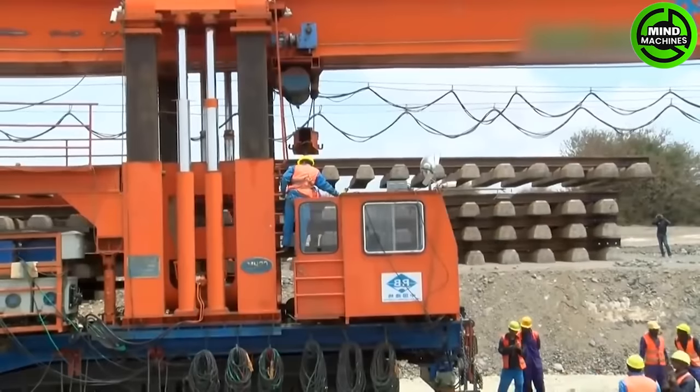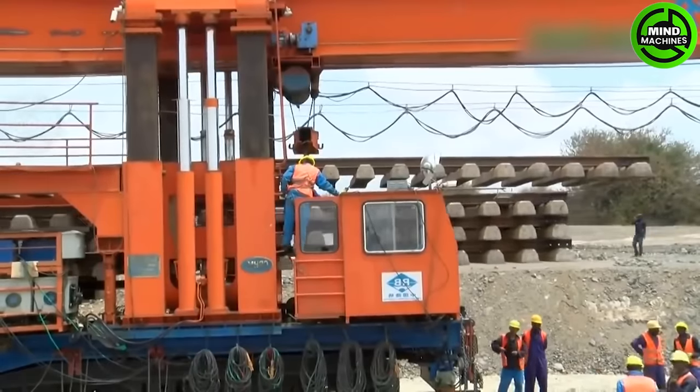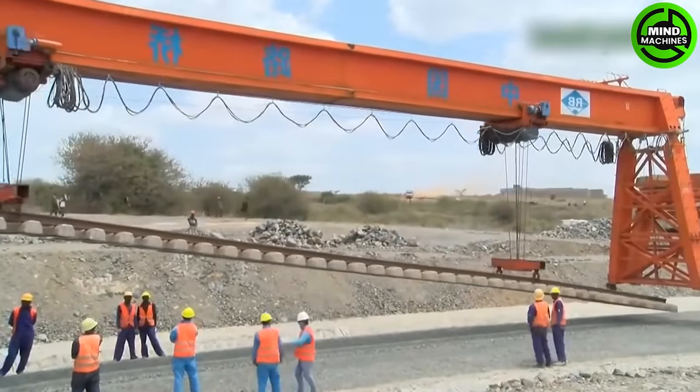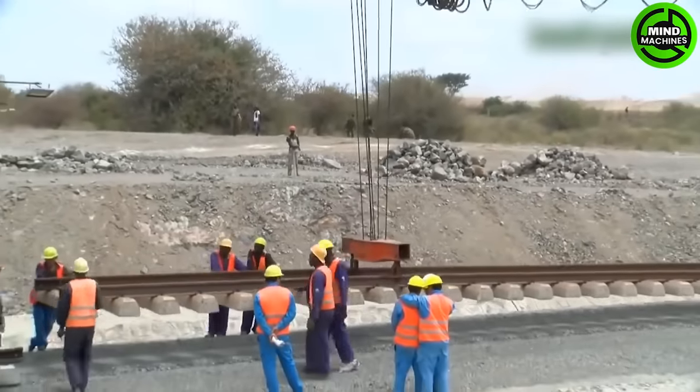SGR Track Laying is a precision process for laying railway tracks efficiently. SGR Track Laying encompasses various tasks, including track alignment, ballast placement, and rail installation.